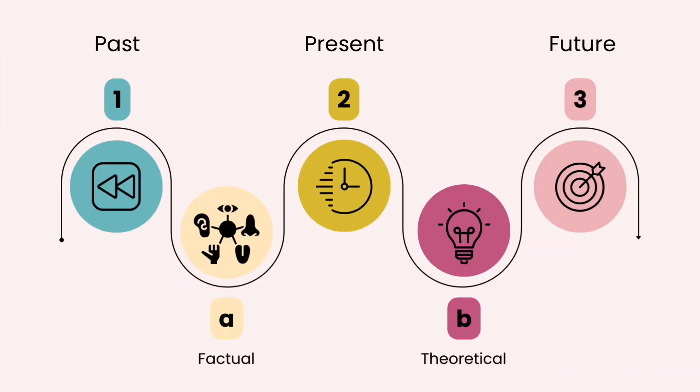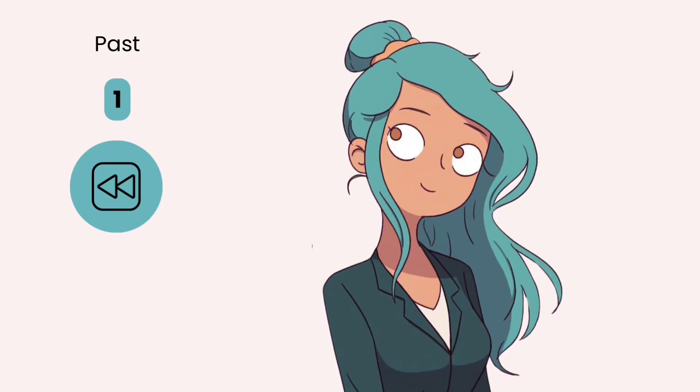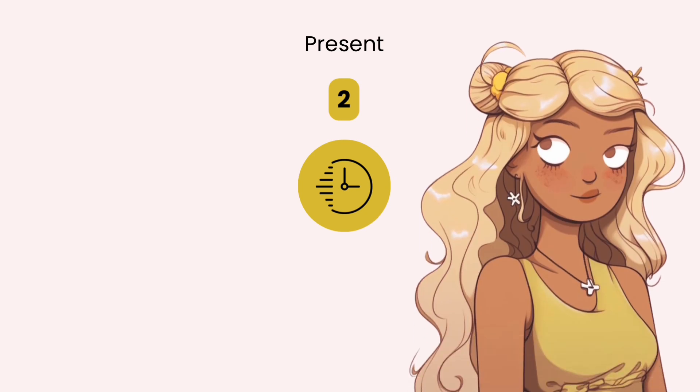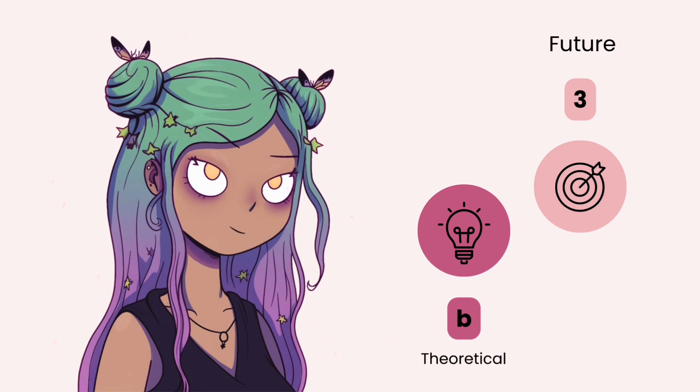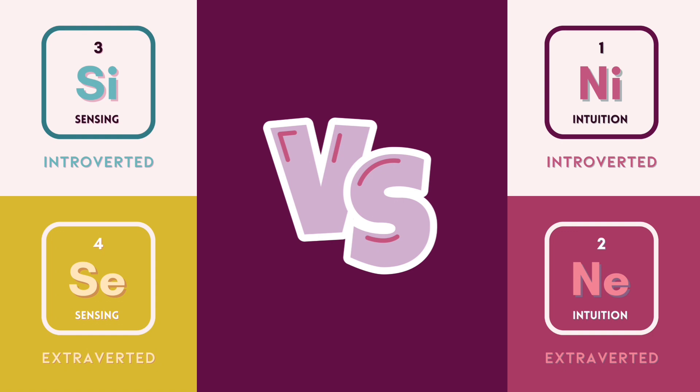We can understand what timeline a person finds most engaging to explore. We all live in the present moment, of course, but our minds can focus more on a different time. Introverted sensors focus more than other types on the past, while extroverted sensors are the most adept at living in the flow of the present. Introverted intuitive types focus more on the future, while extroverted intuitive types love making a creative game out of hypothesizing. In this video, I'll summarize my reading from the Neuroscience of Personality on the four perceiving cognitive functions, building a holistic understanding through comparisons.